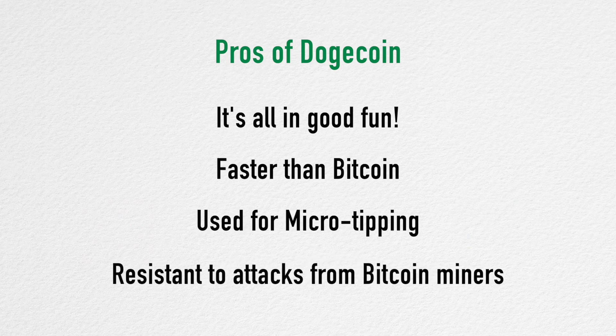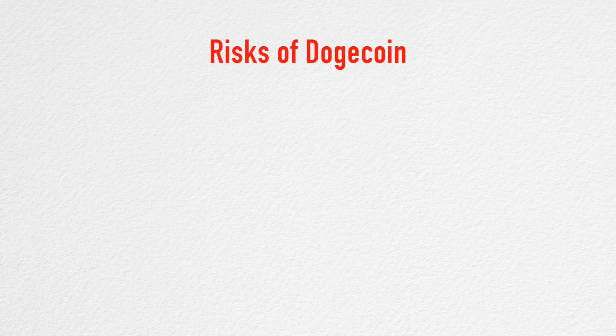Since it uses a different hash function to Bitcoin, the power of Bitcoin mining farms cannot be used to attack Dogecoin. Other cryptocurrencies have faced such attacks in the past. And now for the risks of Dogecoin.